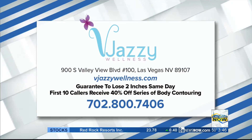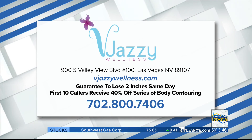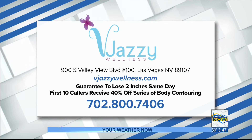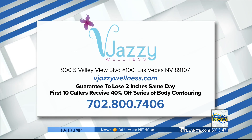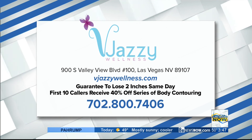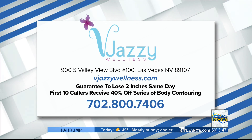Thank you so much for coming in and breaking this down for us. Vajazzy Wellness is located at 900 South Valley View Boulevard. You are guaranteed to lose two inches the same day with body contouring. The first 10 callers will receive 40% off a series of body contouring. Call now at 702-800-7406 or visit VajazzyWellness.com.